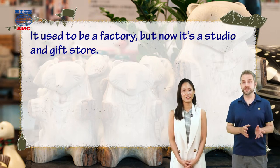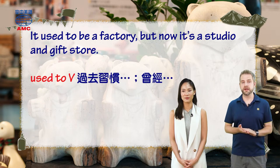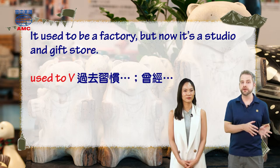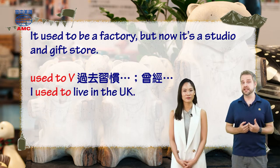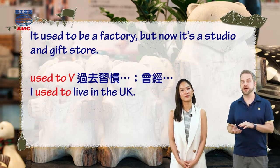We use the phrase 'used to' to talk about something that was true before, but isn't now. Like, 'I used to live in the UK.' And we know that's not true now, because I said 'used to.'